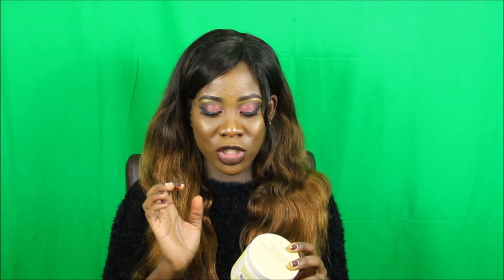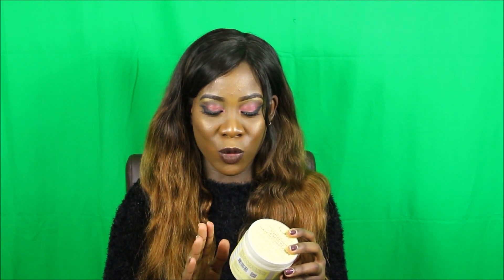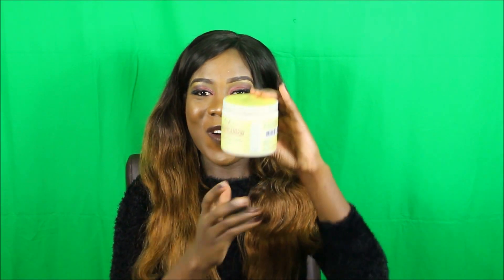I also managed to get something else from Shea Moisture — this is the most spoken about product, I've seen so many reviews on it. This is the Shea Moisture Jamaican Black Castor Oil Strengthen and Restore Leave-In Conditioner. It's got organic Shea Butter, Jamaican Black Castor Oil, and Peppermint Oil. It's really good and I can't wait to try it out.